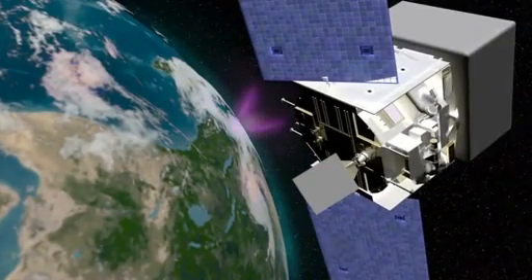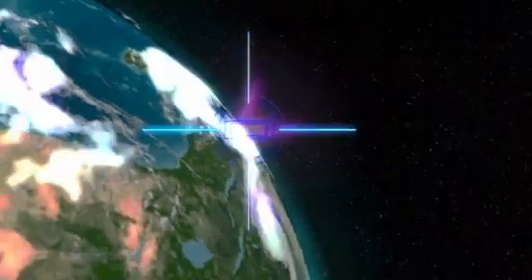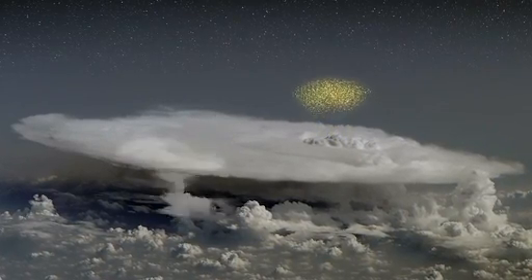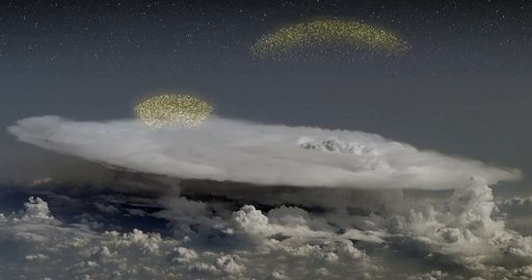So how could Fermi have detected it? Scientists believe that the TGF process begins in a thunderstorm's intense electrical field. Electrons within this field become accelerated upward. Above the storm, where the air is thin, the electrons can ramp up to speeds nearly as fast as the speed of light. When these ultra-fast electrons encounter an atom, they emit gamma rays.